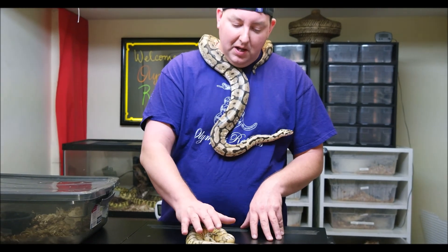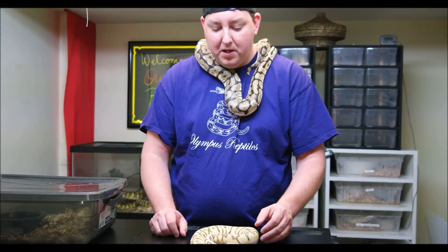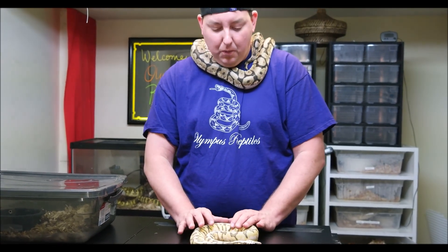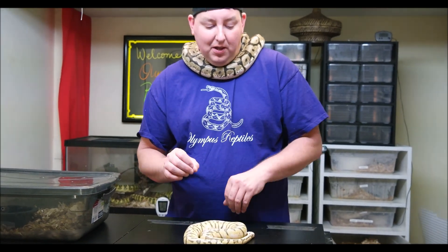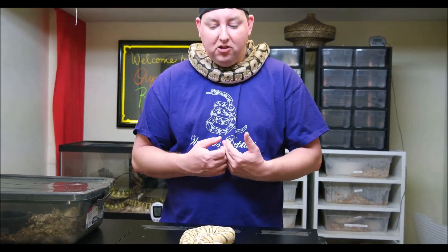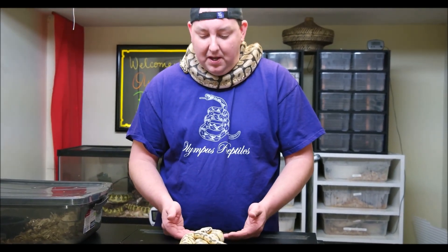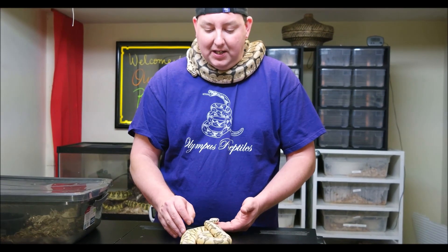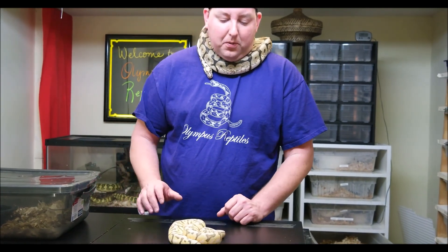Pretty happy she was a female. The really cool thing about these is that since it's a super pastel spider, when we breed her we will never make a normal offspring. Everything we make will get at least a pastel gene, and half of her offspring will get the spider gene. So if we were to put a pastel male to her, with half getting spider from her and all getting pastel from her, instead of a one-in-eight shot at killer bees we'd have one in four. So it'd be really cool to do that, although we've got some other plans for her.